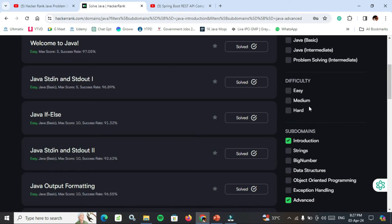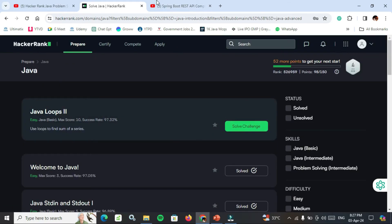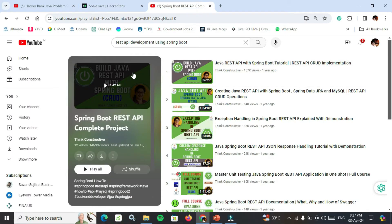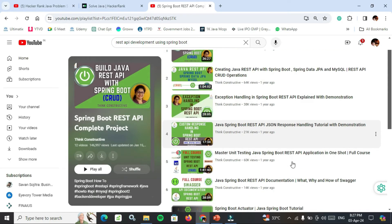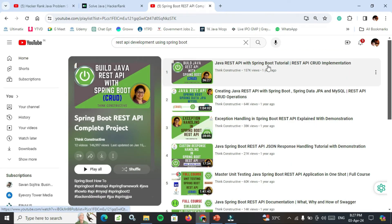For Spring Boot, you need to search REST API development using Spring Boot, or I will give you the link in the description. Watch these 12 videos to get better hands-on experience: Java REST API with Spring Boot Tutorial, REST API CRUD operations, creating Java REST API with Spring Boot, Spring Boot Data JPA MySQL REST API CRUD operations. One very important video here is Exception Handling in Spring Boot API with demonstration.